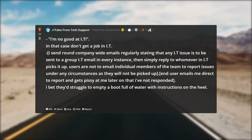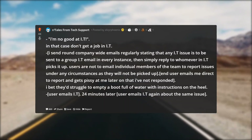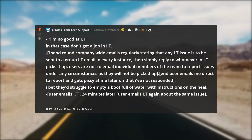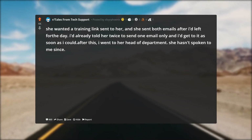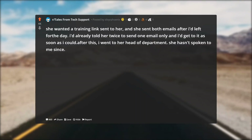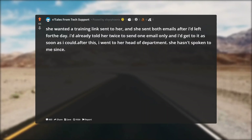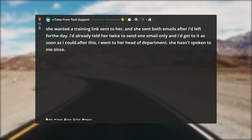User emails IT, then 24 minutes later emails IT again about the same issue. Actual event: she wanted a training link sent to her and sent both emails after I'd left for the day. I'd already told her twice to send one email only and I get to it as soon as I could. After this I went to her head of department — she hasn't spoken to me since.